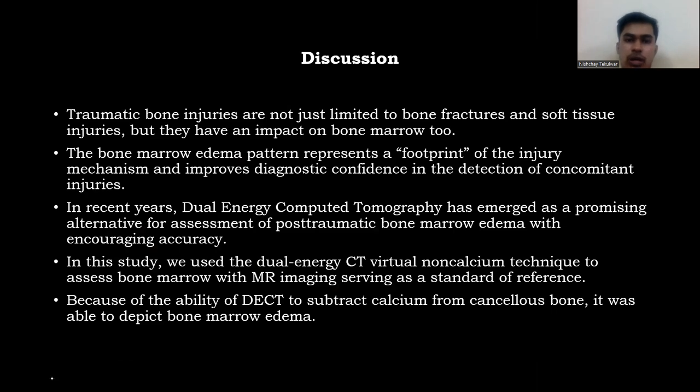Traumatic bone injuries are not just limited to bone fractures or soft tissue injuries — they also impact bone marrow. The bone marrow edema pattern represents a footprint of the injury mechanism and improves diagnostic confidence in the detection of concomitant injuries. In recent years, dual-energy CT has emerged as a promising alternative for assessment of post-traumatic bone marrow edema with encouraging accuracy. In this study, we used the DECT virtual non-calcium technique to assess bone marrow, with MRI serving as the standard of reference. The ability of DECT to subtract calcium from cancellous bone enabled it to depict bone marrow edema.